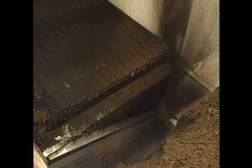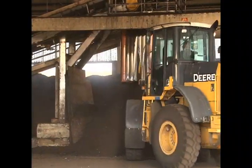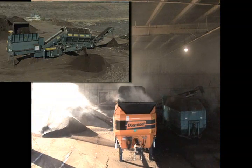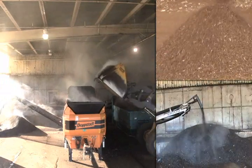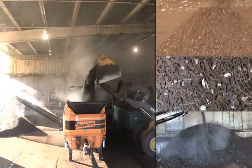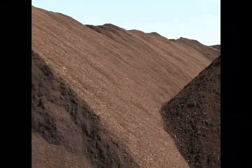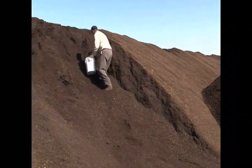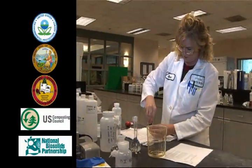The active composting process is completed after 21 days. A walking floor discharges the clean, dry, odor-free compost to a conveyor. The compost is then screened to three-eighths of an inch. The screener separates the material into finished compost, oversized material which is returned to the process as a bulking agent, and impurities such as plastic bags. The screened compost is cured for 30 days as biological activity slows, then sampled and analyzed to confirm all regulatory requirements have been met.